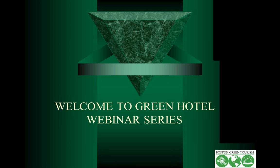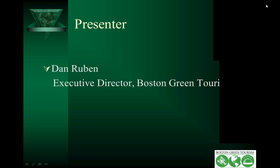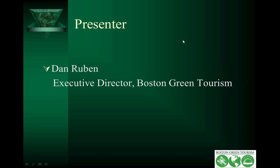Welcome to the fourth webinar in the Green Hotel Webinar Series. I'm Dan Rubin, Executive Director of Boston Green Tourism. We are an organization of 30 or so greater Boston hotels that are improving our environmental performance. I also organize webinars like this, workshops, and consult with hotels on going green.